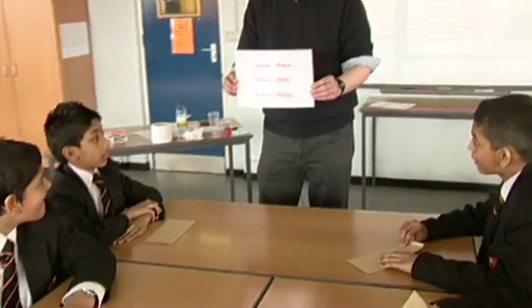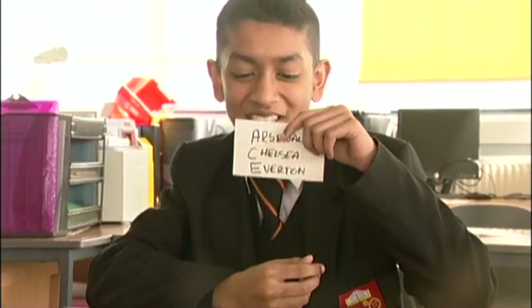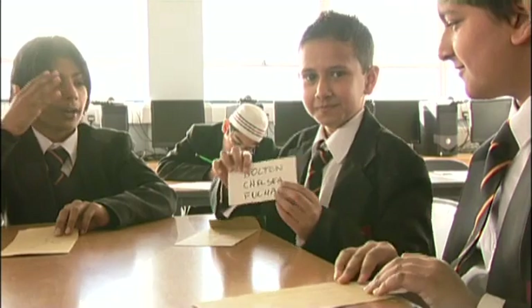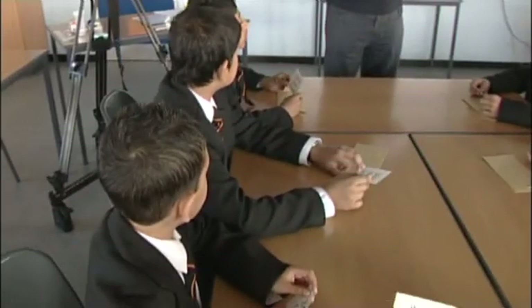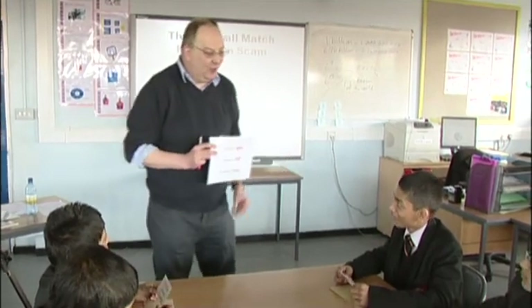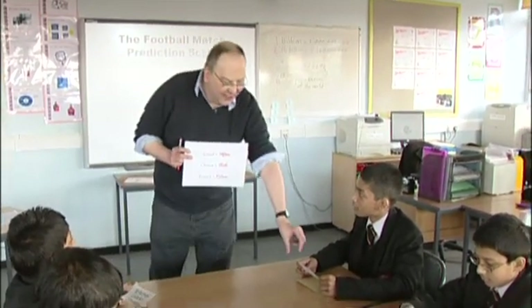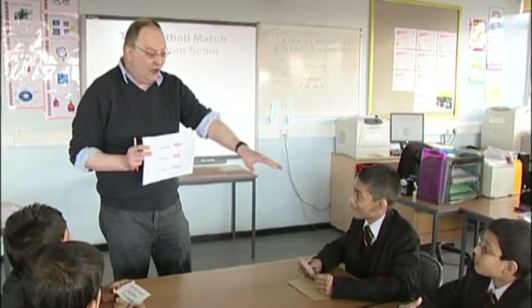I ask one volunteer to open their envelope — it says Arsenal, Chelsea, Everton. I'm absolutely spot on correct. All the rest of you open yours and find entirely different predictions — none of you know one another. The person with the correct letter now thinks I'm an expert. I come along and say I'll tell you the next big match result — I've already proved I can do it, I got all three correct. Give me a hundred pounds and I'll tell you the next one.